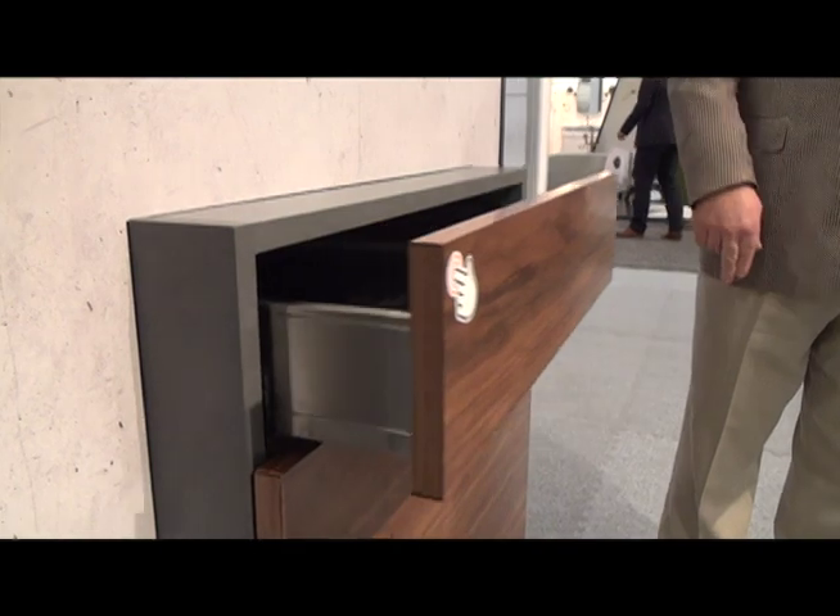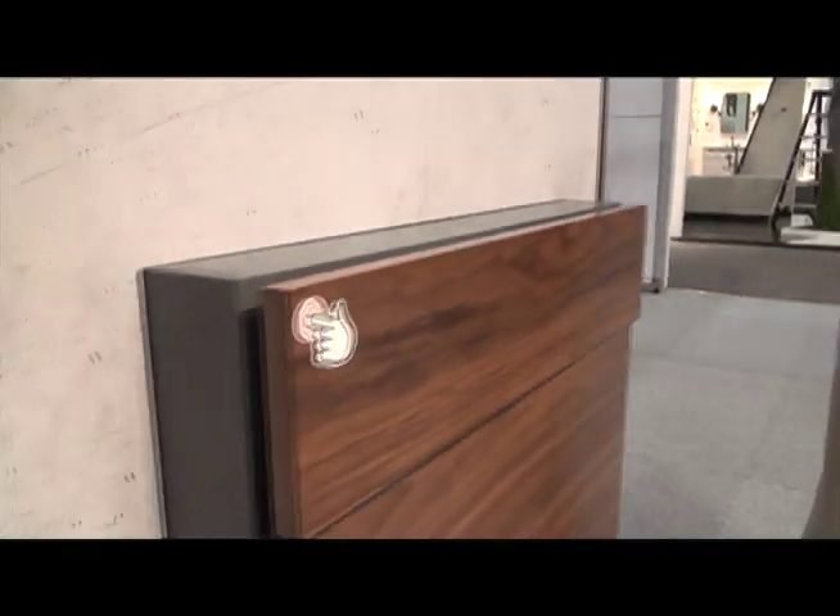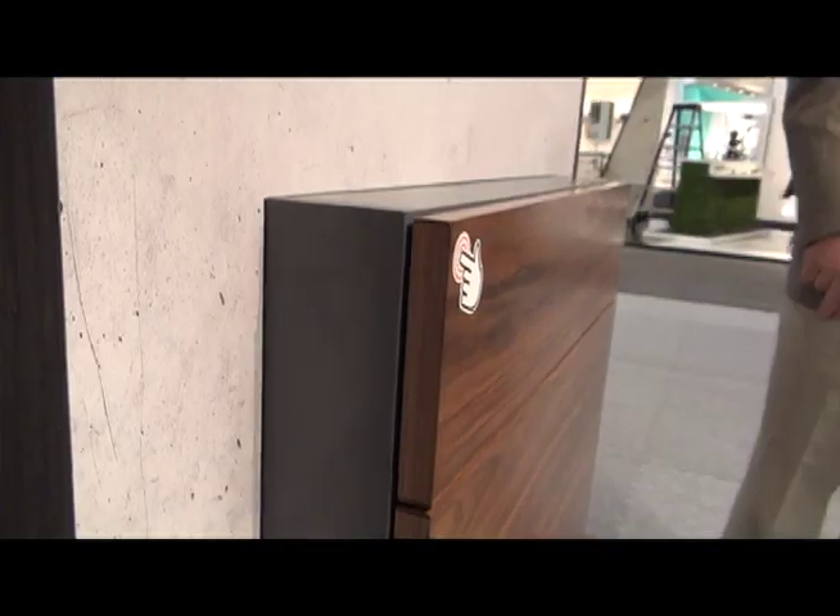So with a light touch on the drawer front, we're able to open it. Where this really comes into play is our consumers are looking for some handle-free fronts, and we can do it now with a slight touch. The drawer opens. We're able to work with what we need to get out of the drawer, and with a light touch, the drawer is able to softly close with our Bloom Motion technology.